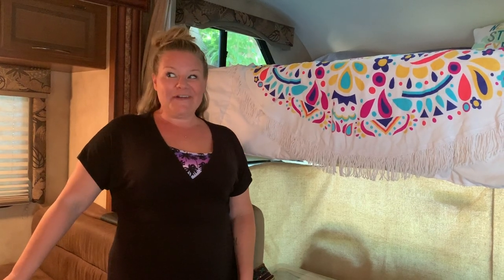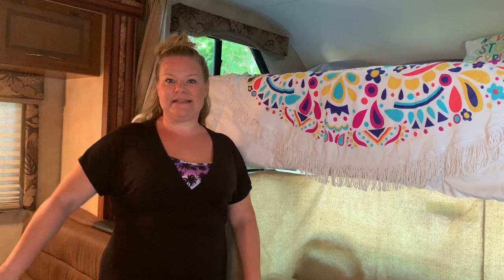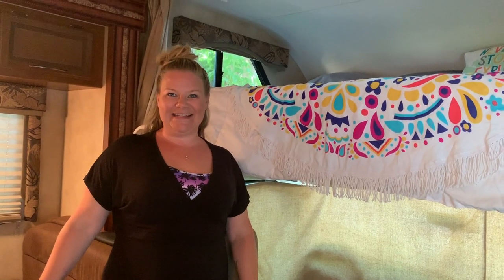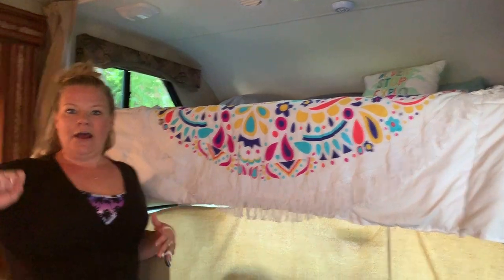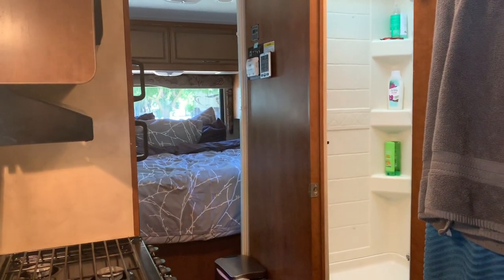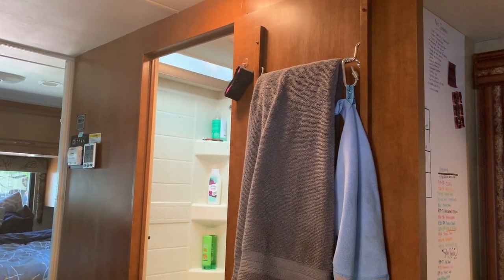One of the most important things to us when looking for the RV was that we have two separate living spaces. As two friends living together in a very small space, we needed to make sure we had some privacy and separation when needed. So this is my area — this is my bed here. Rhiannon's bed is at the other end of the RV, and the bathroom is conveniently located right between us.